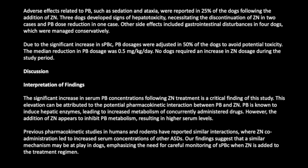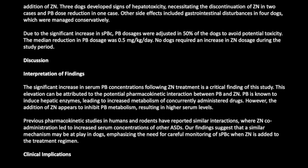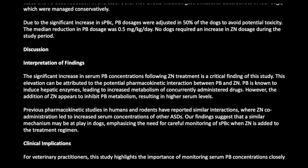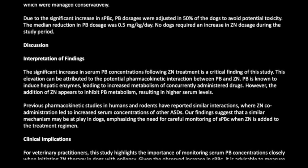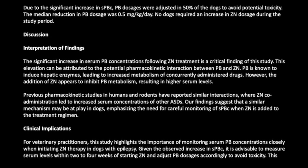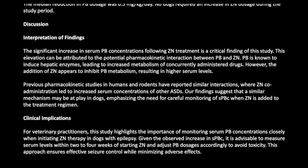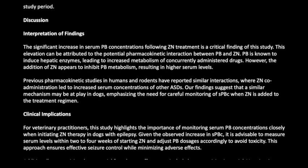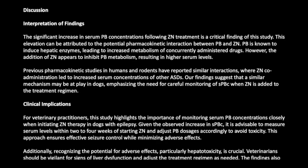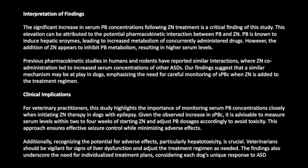The significant increase in serum PB concentrations following ZN treatment is a critical finding of this study. This elevation can be attributed to a pharmacokinetic interaction between PB and ZN. While PB induces hepatic enzymes and increases metabolism of co-administered drugs, the addition of ZN appears to inhibit PB metabolism, resulting in higher serum levels. Previous pharmacokinetic studies in humans and rodents have reported similar interactions, and our findings suggest a similar mechanism may be at play in dogs, emphasizing the need for careful monitoring of SPBC when ZN is added.